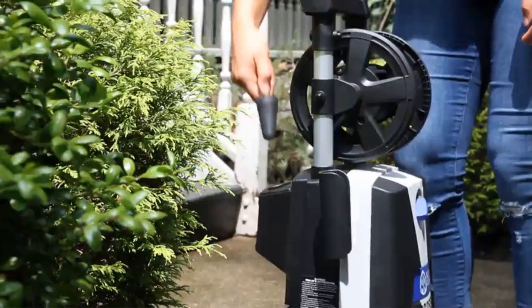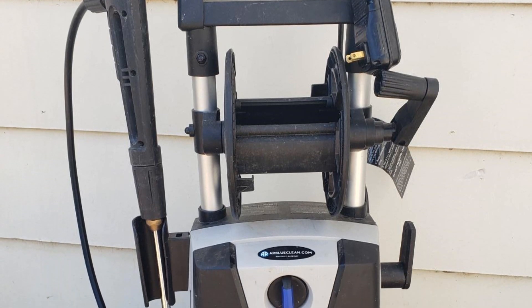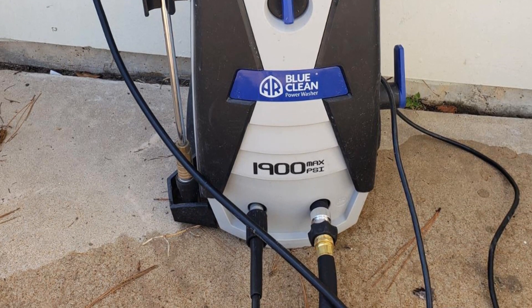AR also offers professional and commercial lines of pressure washers made in Italy, but they start at hundreds of dollars more. Pros: Quick-change tips, quick-connect hose adapter, clear assembly instructions, quiet operation. Cons: Inconsistent pressure.